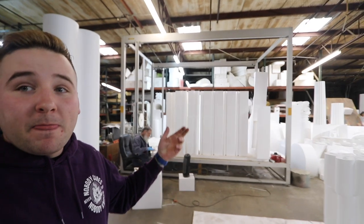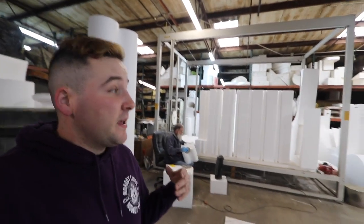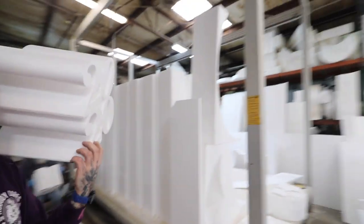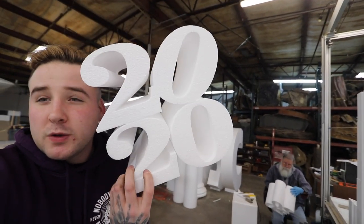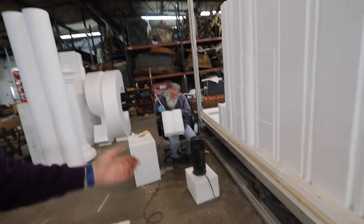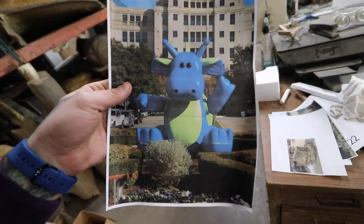This is where they cut all different kinds of foam. The foam can then be sprayed with that hard coat if it needs to be. I'll show you guys their little 2020 table toppers - a company doing an event wanted them as centerpieces. They're just going to be painted because they're not quite big enough to be coated with that hard coat. They use this big huge machine to cut out these cool little 2020 shapes for a cool little centerpiece.